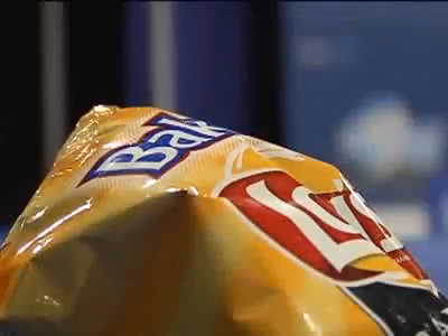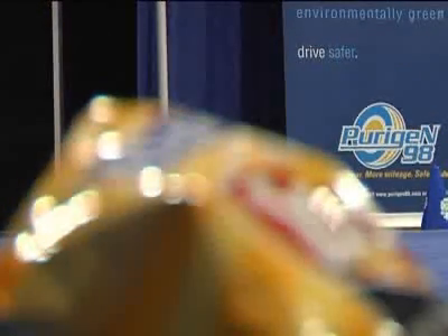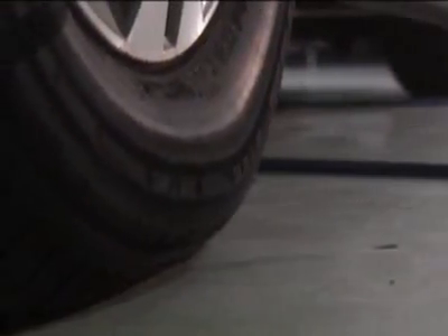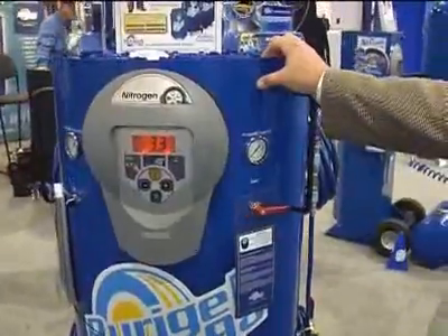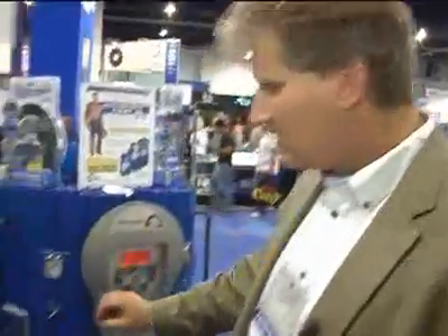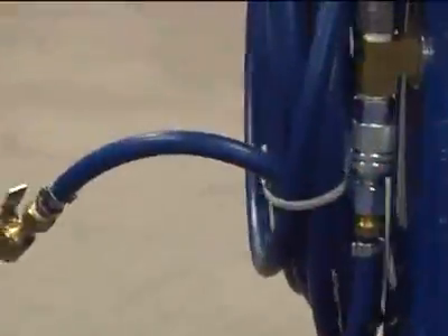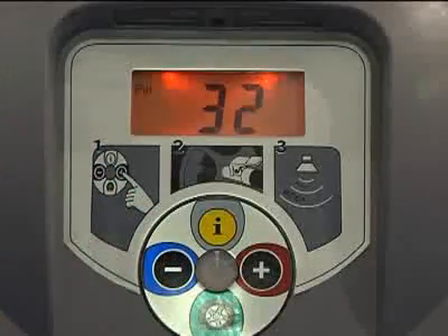Robin Pearl says when you open a bag of chips you allow nitrogen out and oxygen in, and the chips immediately begin to get stale. Pearl says something similar is going on inside your tires. It's a nitrogen generator that works off compressed air — the oxygen molecules get vented back into the atmosphere, and the nitrogen molecules are stored in the tank and pumped right into your tires.